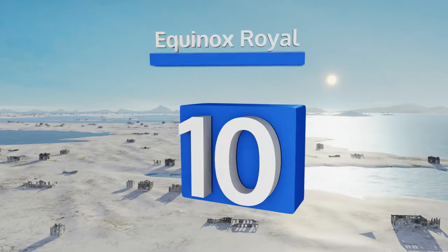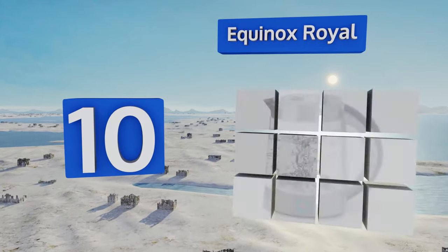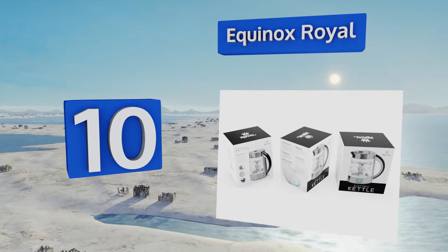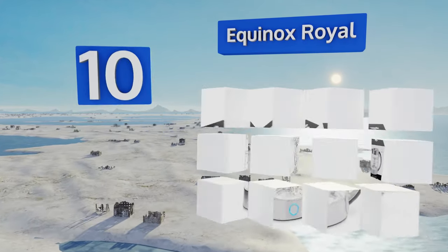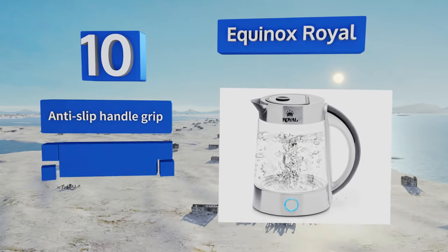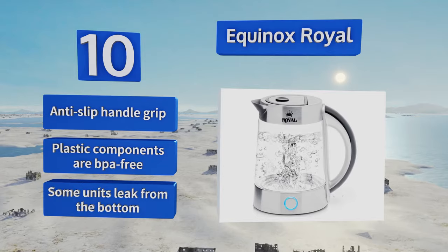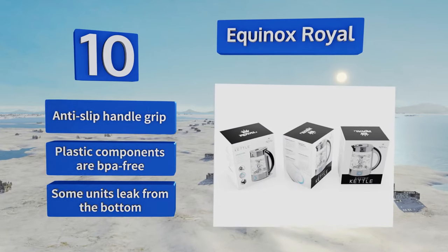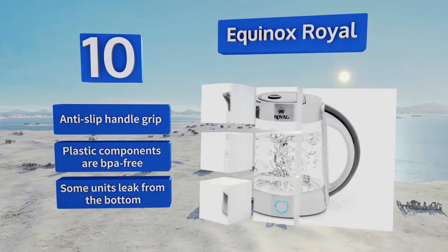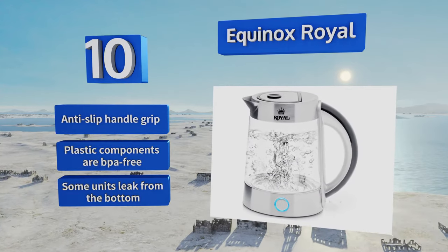Starting off our list at number 10, the Elegant Equinox Royal is built from sturdy shock-resistant glass that allows for a clear view of the boiling process from start to finish. The push-button lid opens wide to make filling easy, and its power switch glows blue when activated. It comes with an anti-slip handle grip and the plastic components are BPA free. However, some units leak from the bottom.